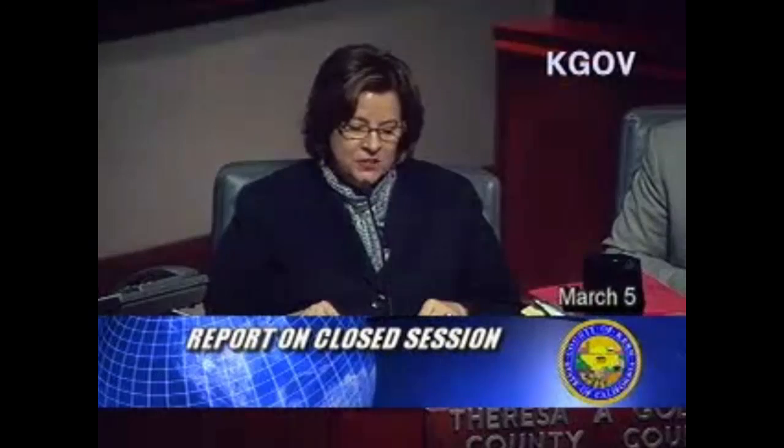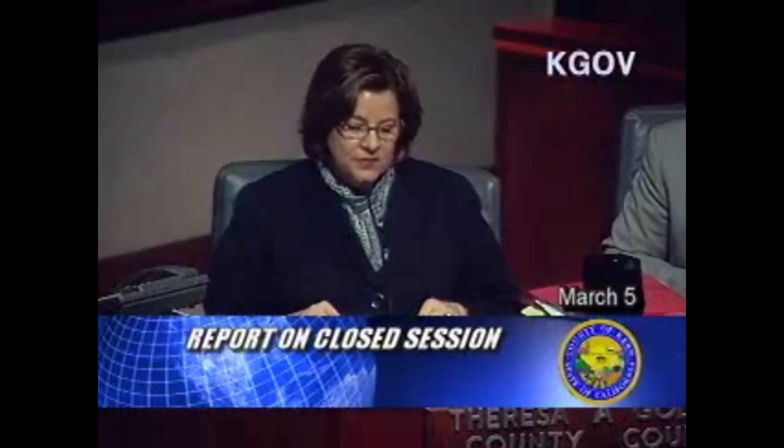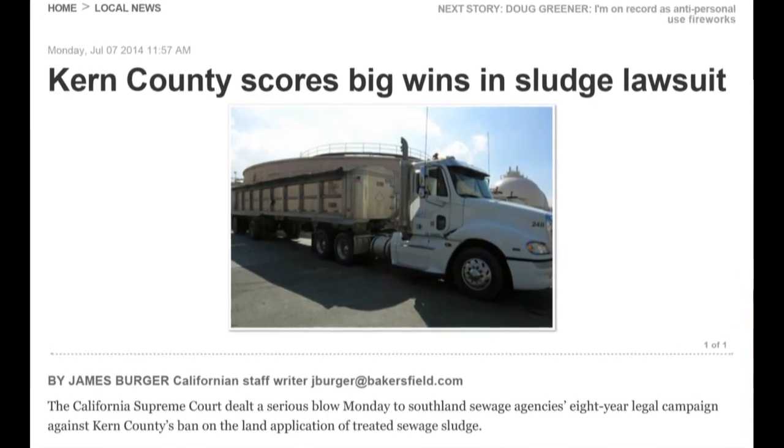Measure E is the voter initiative ordinance that prohibits the land application of sludge in the unincorporated areas of Kern County. But it got tied up in a court battle and never went into effect. One vocal opponent of LA's biosolids program is Kern County Supervisor Leticia Perez. We came up to Bakersfield hoping to interview her — we had an appointment — but when we arrived, instead of Supervisor Perez, the county's counsel came down and told us they would not participate in the story or comment on anything related to biosolids.